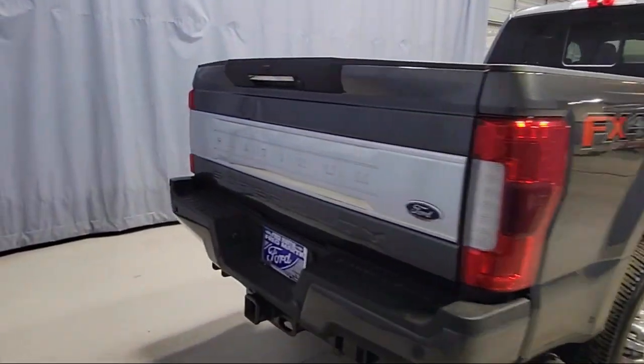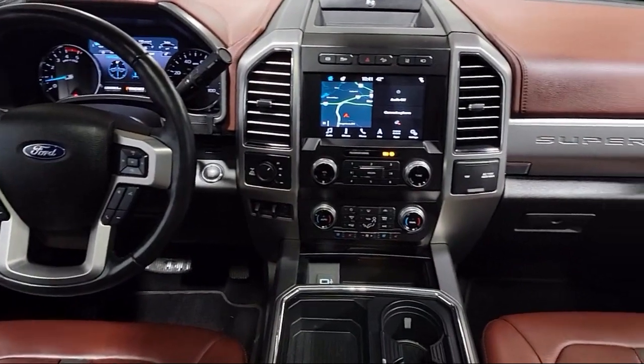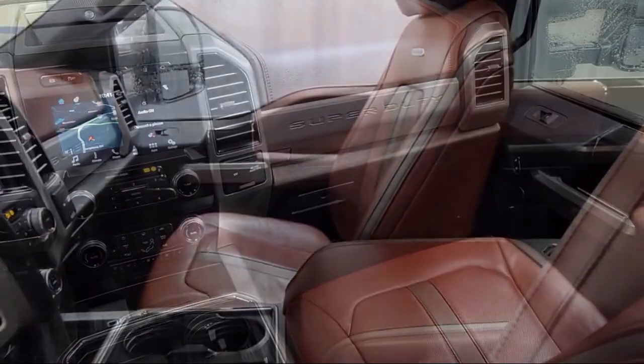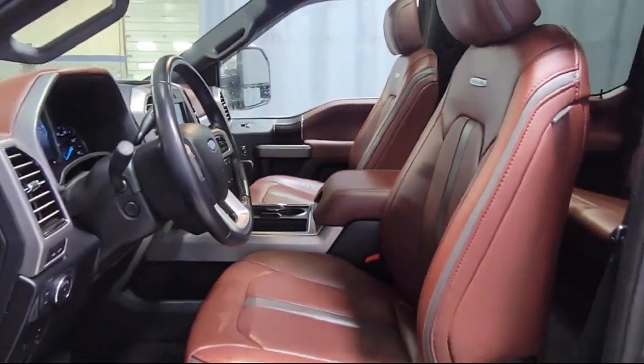It also features a leather steering wheel with auto tilt-away, emergency communication system, SYNC 3 911 assist, outside temperature display, Sirius XM satellite radio, and has less than 25,000 miles on the odometer.